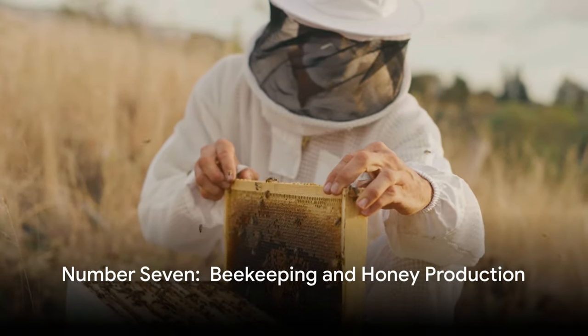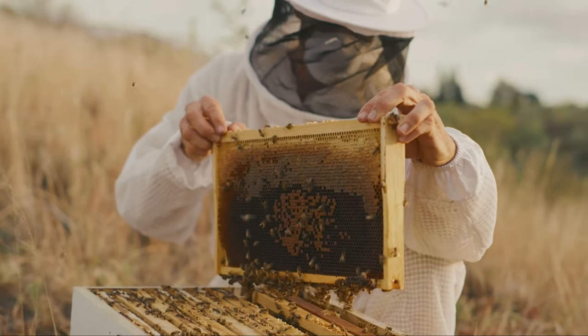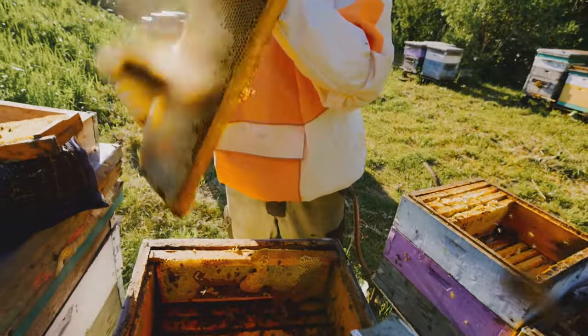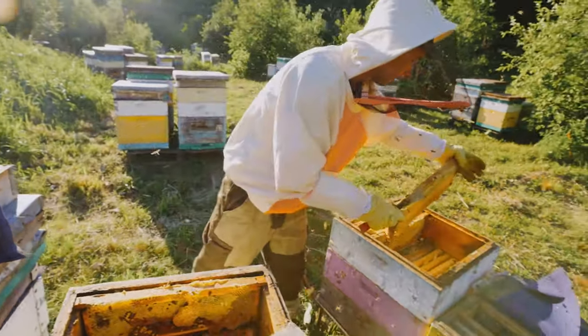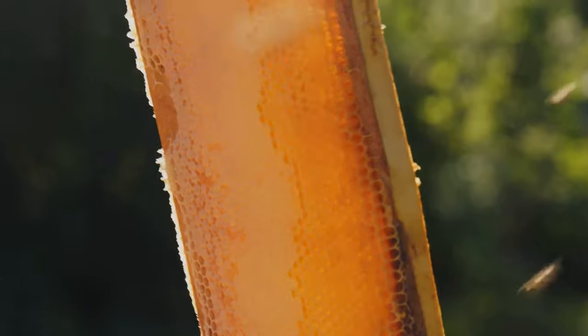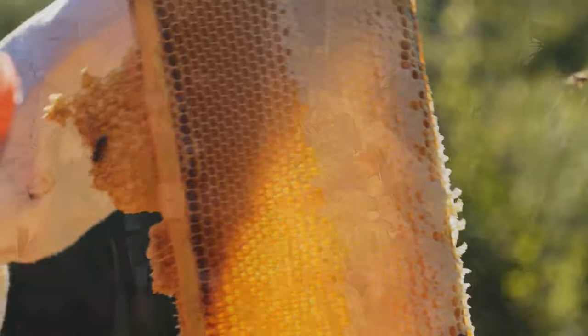Number seven is the sweet spot of bees and honey. Tend to bees, jar the honey, and watch as your products fly off the shelves. We have a small local producer who sets up a table on a busy street corner near our main shopping area and attracts customers driving by. But if you produce enough, consider selling online and shipping. Online selling is a recurring theme for rural producers.